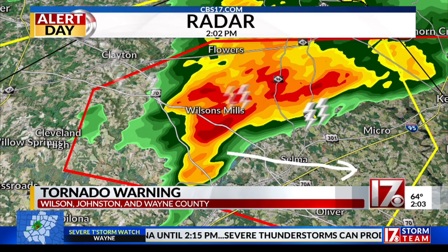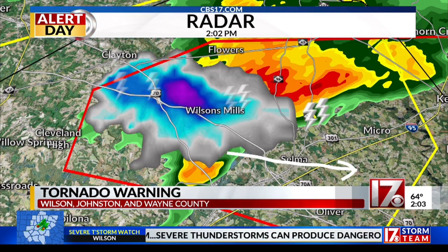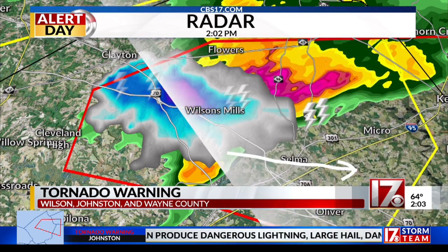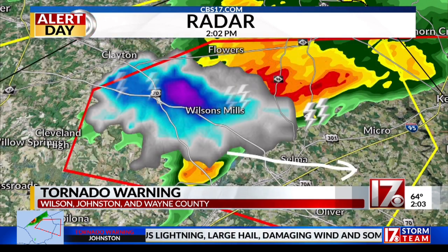The storm has also been producing some very large hail as it's moving through Johnston County — golf ball-sized hail reported around Garner near the Cleveland community. That part of the storm that you're seeing highlighted in blue and purple is the portion of the storm that would be producing that quarter-sized to potentially golf ball-sized hail.